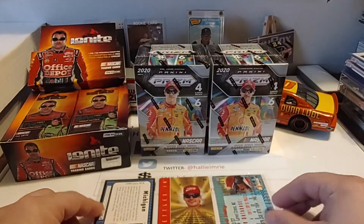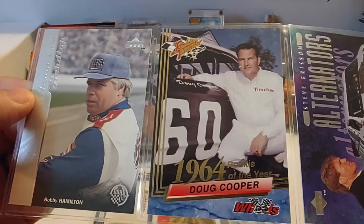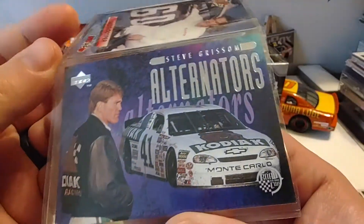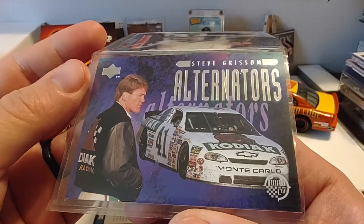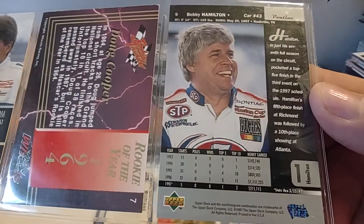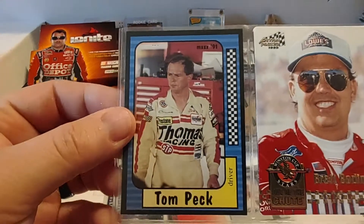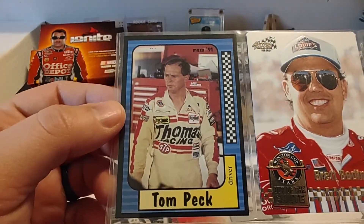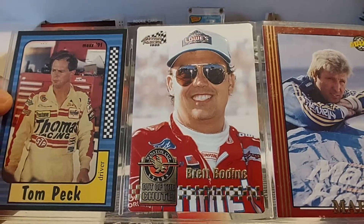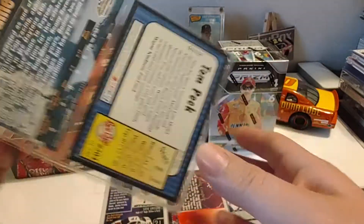Next one looks like a '98 Road to the Cup, Bobby Hamilton, then a '93 Rookie Thunder, Doug Cooper, and another Road to the Cup — I believe this one's '97 — of Steve Grissom. We have a '91 Tom Peck card, '91 Max, '95 Action Packed Stars, Brett Bodine, and a '92 Max Red of Sterling Marlin. A couple nice cards there.